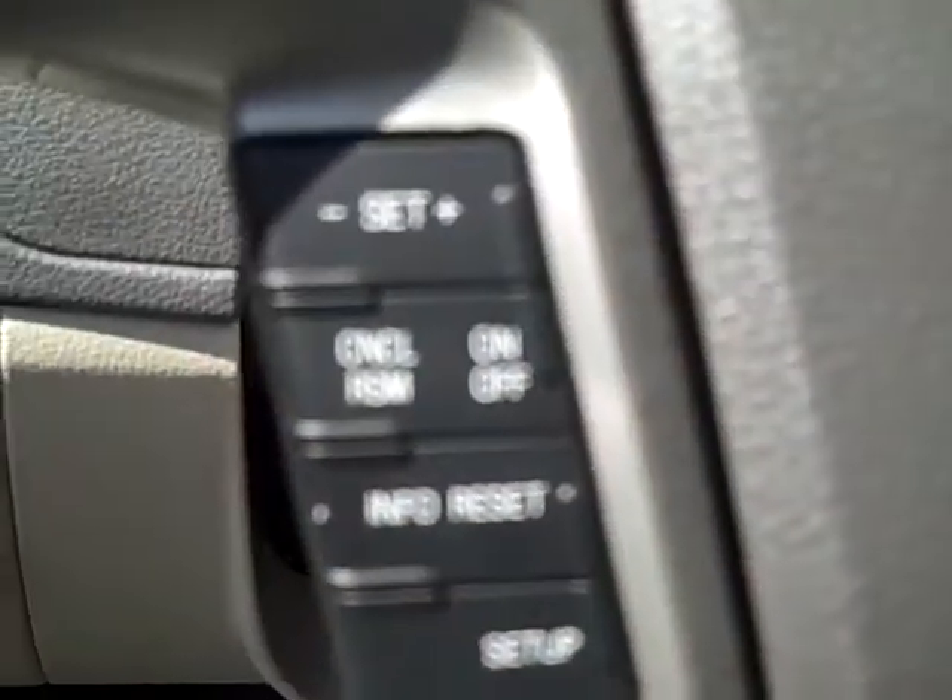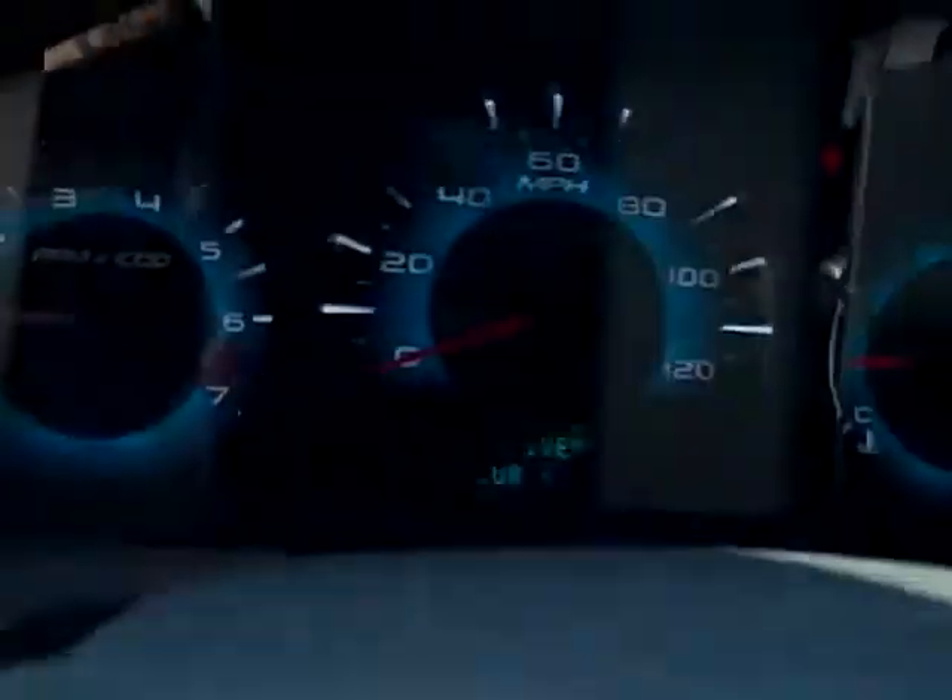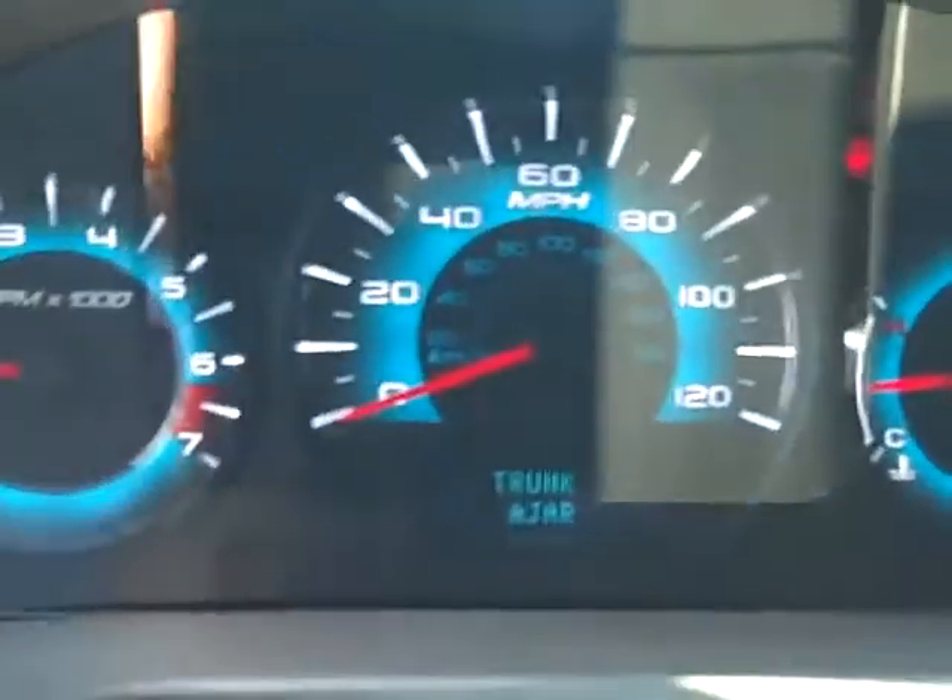On your steering wheel on this side, you have your volume controls for your radio and your cruise control. You can see the LED lighting on the dash — makes it show up nice and easy for you.